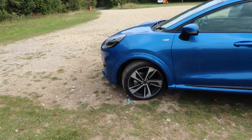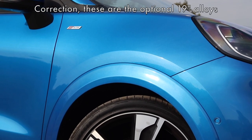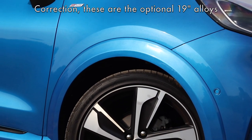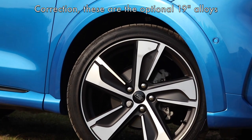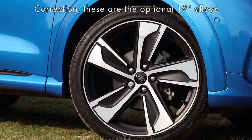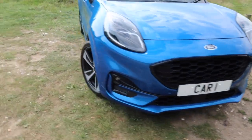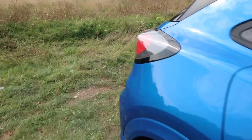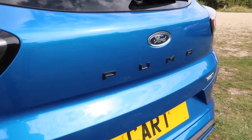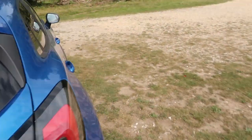As standard you get 18-inch alloys wrapped in Goodyear Eagle F1 tyres — very good tyres, good choice there. You get sportier styling and black grilles to make it look more sporty and aggressive. And I really like the black badge at the back — I think it contrasts the Desert Island Blue paintwork really nicely.